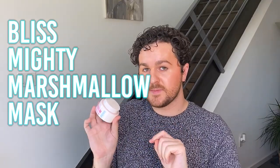Next, we have a mask from Bliss — the Mighty Marshmallow Bright and Radiant Whipped Mask. This one was fun to use but seemed very gimmicky. I believe it was a clay mask but honestly I don't even know what it was. This was one of those things where I was in Target, I saw it and I just bought it — really cute, like this white fluffy cloud mask you put on your face, but it's just overly gimmicky. I believe it's expired at this point, so I'm just going to toss this.